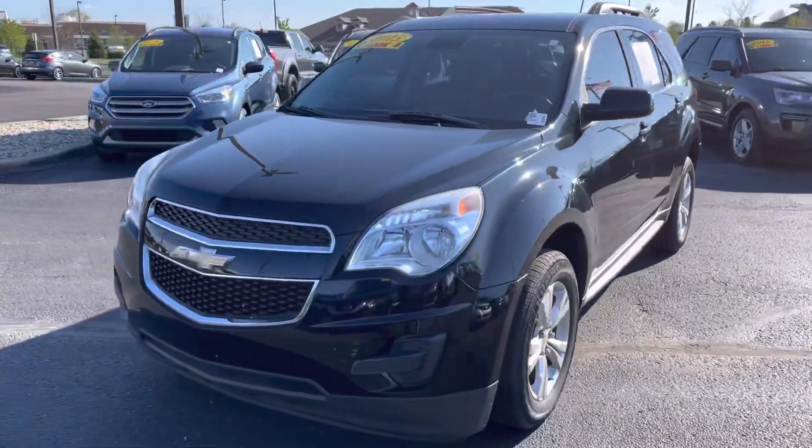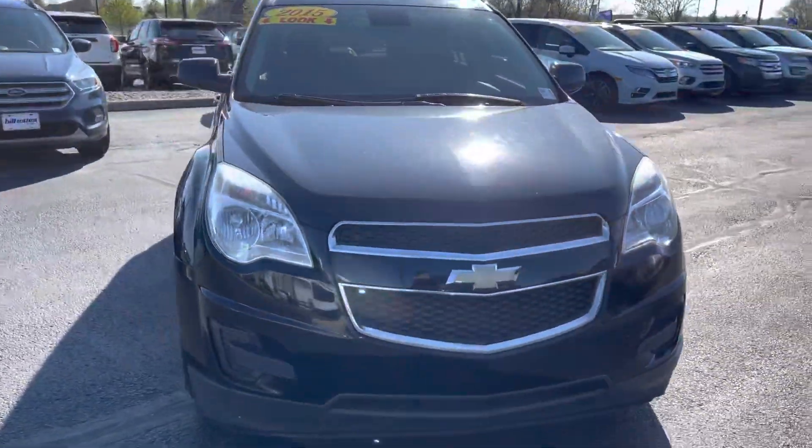Hello, my name is Amar and I'm going to be doing a quick video walk around on our 2015 Chevy Equinox.